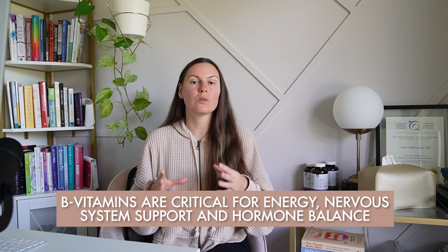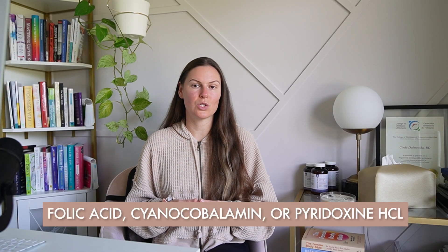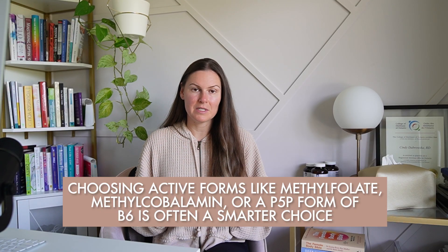The first one that makes the list is synthetic B vitamins. B vitamins are critical for energy, nervous system support, and hormone balance, especially estrogen and progesterone, but not all forms are created equally. Many cheaper multivitamins, prenatals, or B complex blends use synthetic forms like folic acid, cyanocobalamin, or pyridoxine HCL. These require enzymes coded by genes to convert them into active forms, and if you carry a specific gene variant, you may not process them efficiently. This can lead to a buildup or leave you functionally deficient. For women with endometriosis, where methylation, detox, and inflammation pathways are already stressed, choosing active forms like methylfolate, methylcobalamin, or P5P form of B6 is often a smarter choice.